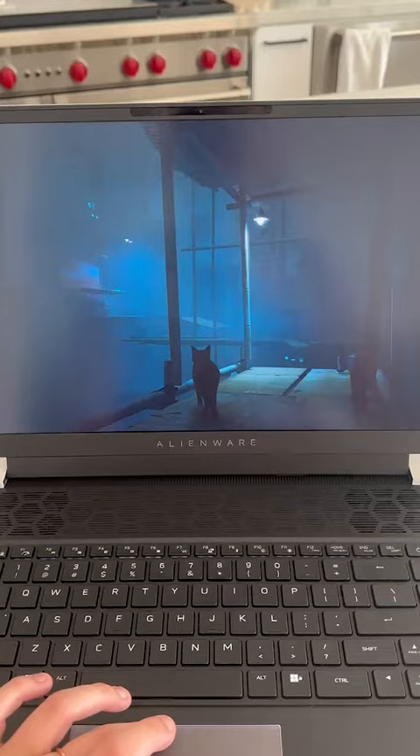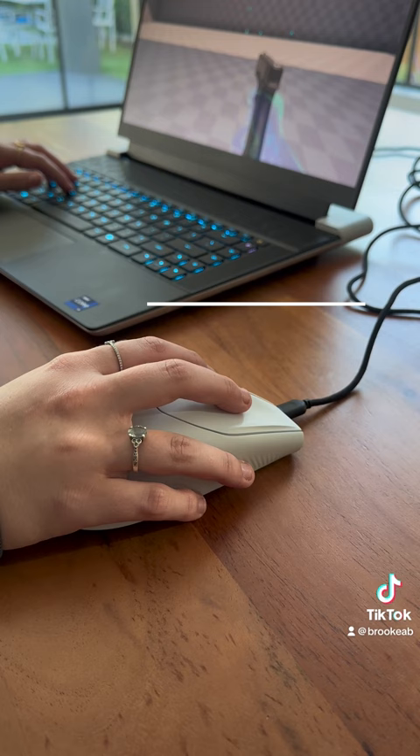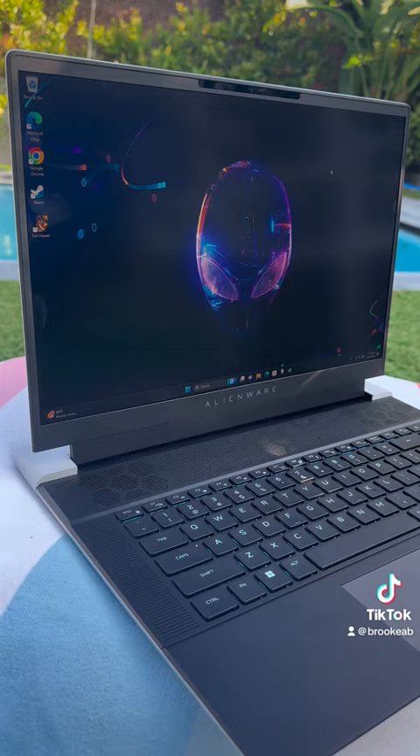Getting to relax on my days off but continue with my passion of gaming outside of my office is made possible with my new Alienware X16 laptop. I love it so much and I hope you guys do too.